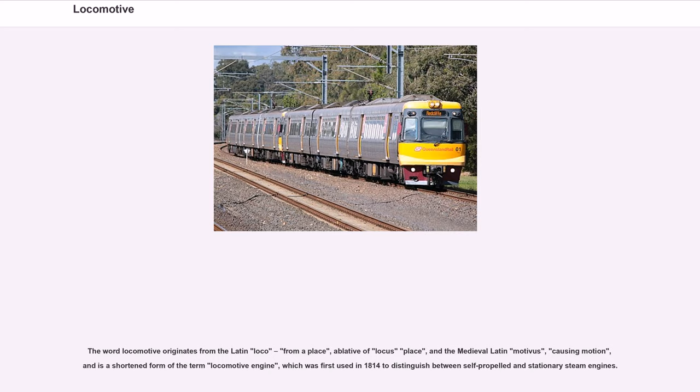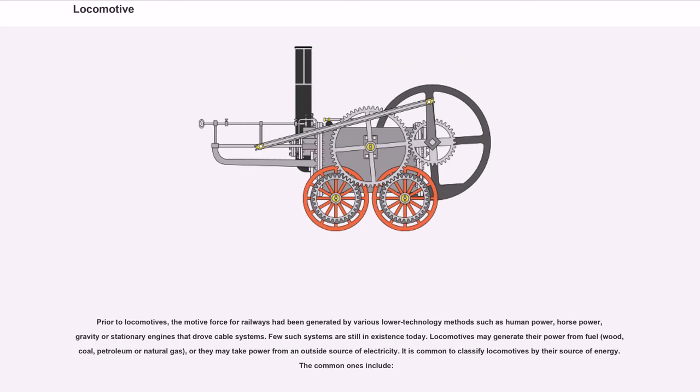The term locomotive engine was first used in 1814 to distinguish between self-propelled and stationary steam engines. Prior to locomotives, the motive force for railways had been generated by various lower-technology methods such as human power, horsepower, gravity, or stationary engines that drove cable systems. Few such systems are still in existence today. Locomotives may generate their power from fuel — wood, coal, petroleum or natural gas — or they may take power from an outside source of electricity.